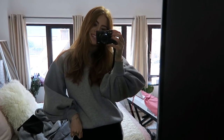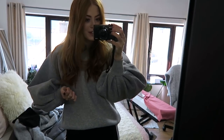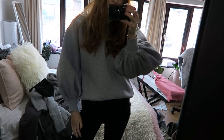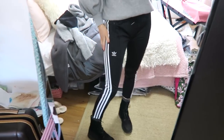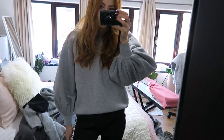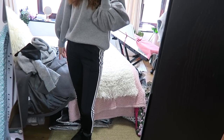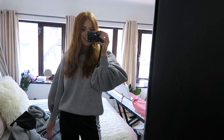Morning guys! It's Wednesday today. It was snowing yesterday and it's going to be really cold again, so I've got on my big warm sweatshirt, my Adidas cigarette-style jogger trousers — which are actually really nice and warm — and then my Timberlands. I'm also going to wear this coat from Glamorous with a scarf and hat. I'll put it on and show you what it looks like.